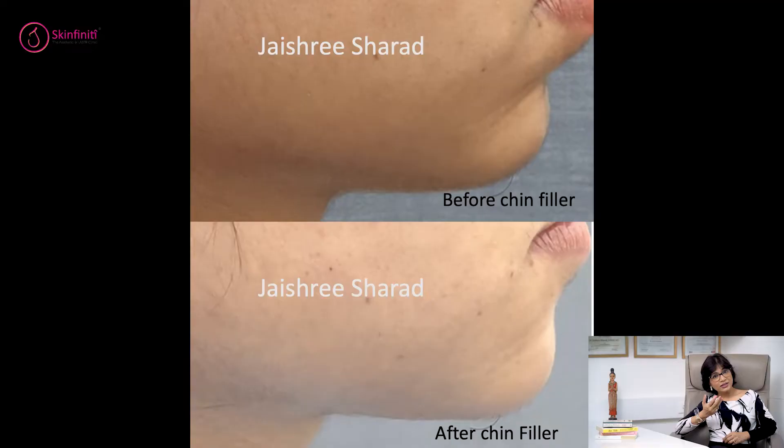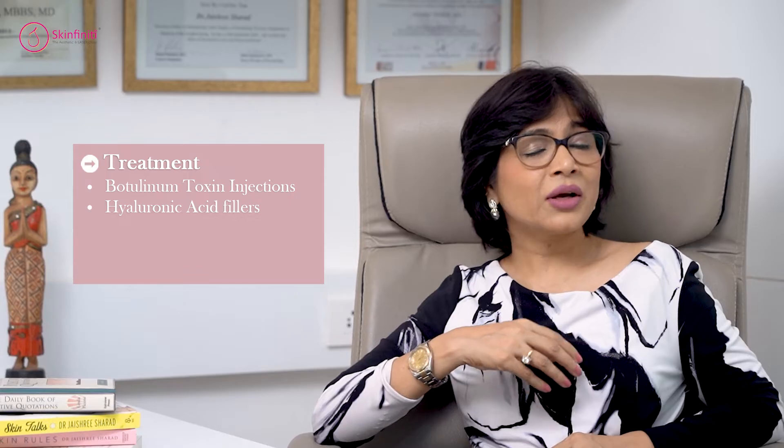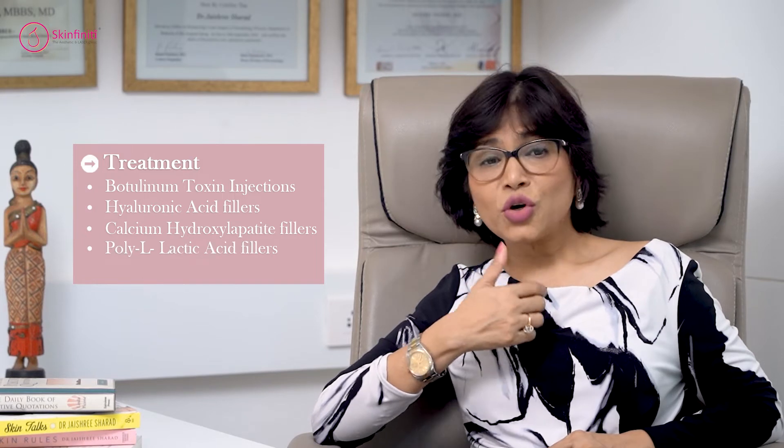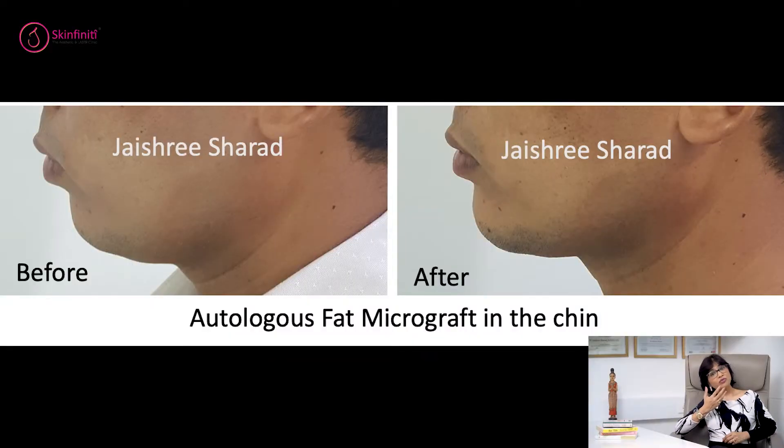We can also recreate the chin with the help of filler injections. We either use hyaluronic acid fillers — they are the safest and can be dissolved with hyaluronidase injection if needed. Otherwise, you could use calcium hydroxylapatite fillers, polylactic acid fillers, or even autologous micro fat grafts.